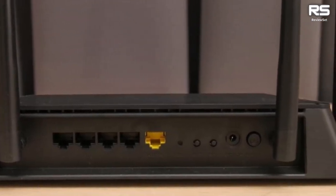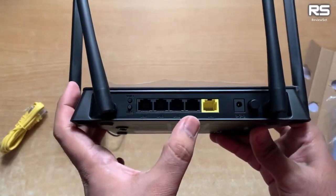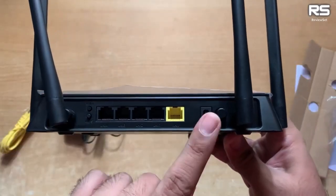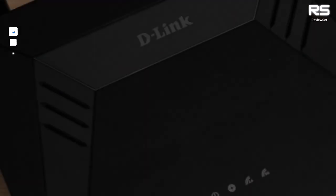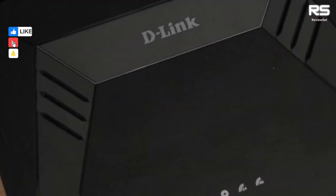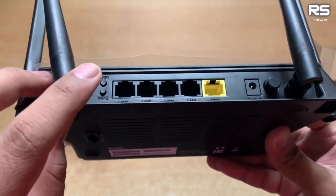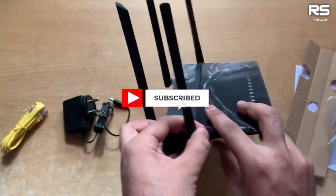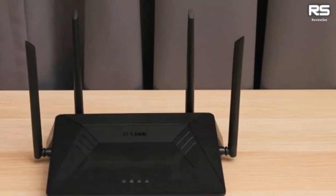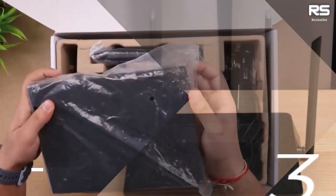While die-hard gamers may yearn for more specialized features, the DIR-867 doesn't disappoint, featuring a quality of service engine to prioritize gaming traffic over other network activities — a game changer for budget-conscious users unwilling to compromise on performance. Keep in mind it's becoming a rarity on store shelves due to diminishing stock, but stay tuned for updates on similarly affordable alternatives.